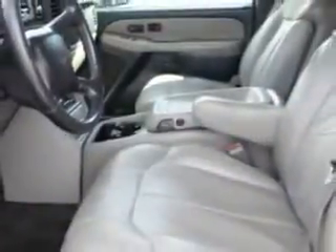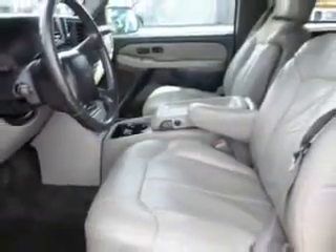Check out this blue 2001 Chevrolet Suburban SUV 4x4, equipped with an 8-cylinder engine and an automatic transmission.